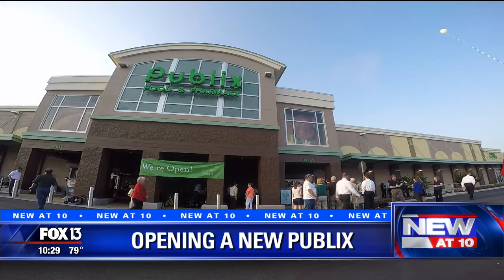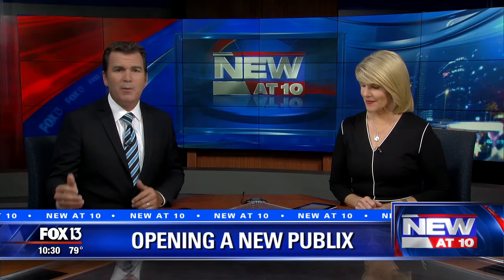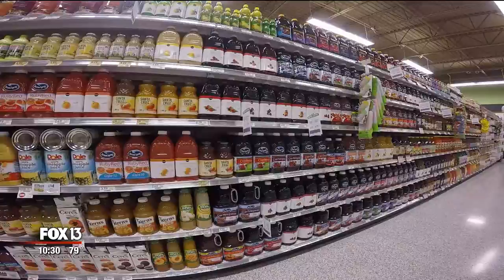All new at 10 tonight, we get an exclusive behind-the-scenes look at how they stock and open a brand-new store. And there have been a lot of them lately. Every department has to be ready for the grand opening. This is a finely-tuned machine — talking about 60,000 to 80,000 items. FOX 13's Lloyd Sowers and photographer Robin Carter got exclusive access behind-the-scenes to see the secrets of Publix opening a brand-new store.